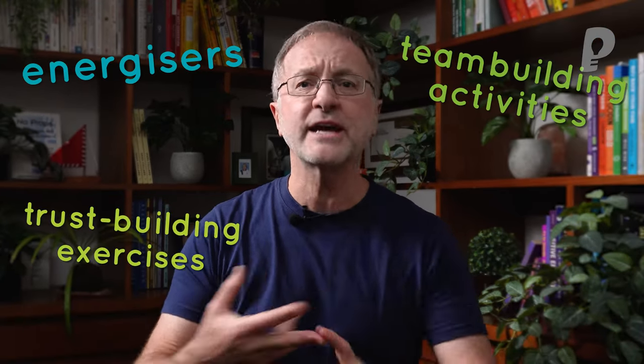That brings us to the end of our list of 10 fantastic icebreakers that work with large groups — and they also work with small groups too. If you loved what you've just learned, you can get all the free step-by-step instructions at Playmeo.com. You'll also find energizers, team-building activities, trust-building activities, fun games, team puzzles, and debriefing strategies. If this is new to you, check it out and start a seven-day free trial — it'll cost you absolutely nothing, you'll unlock all the premium content, and if you don't want to continue, cancel before seven days and it won't have cost you a cent.